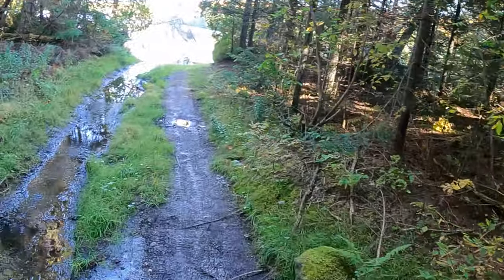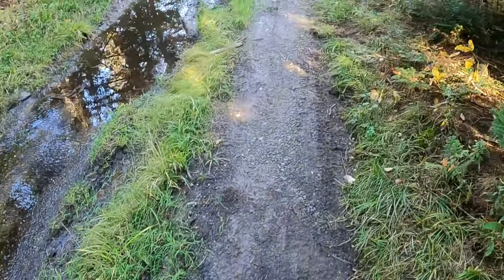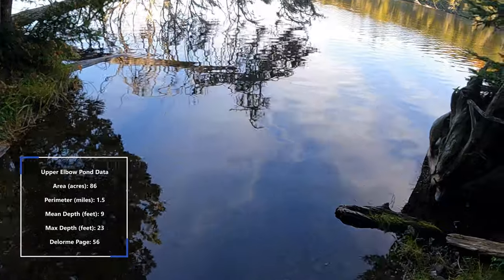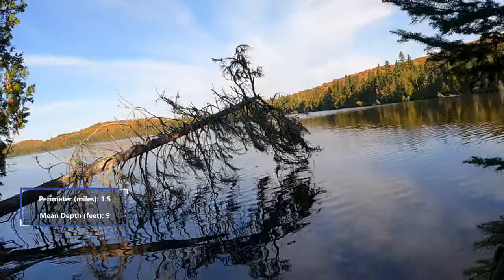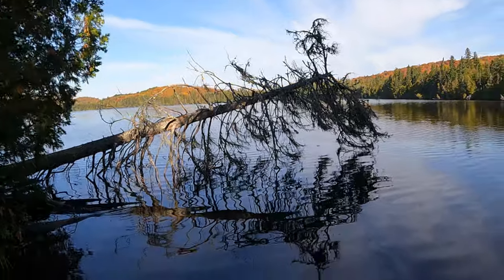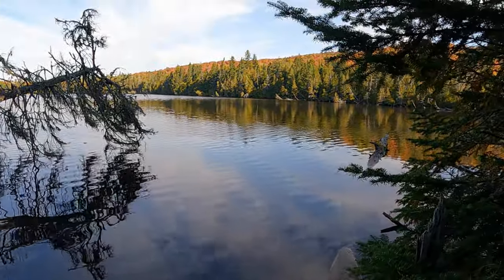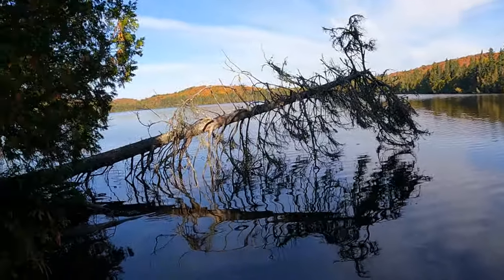Here's the pond itself. There's a little bit of a boat launch here if you had a canoe or kayak and wanted to get out and about. Beautiful — the water is so clear but shallow by the looks of it. You've got mountains and little hills around you.